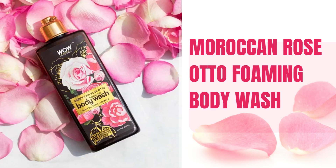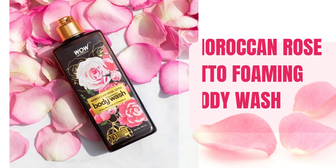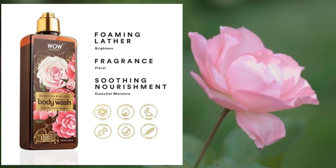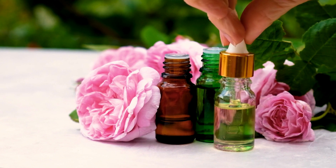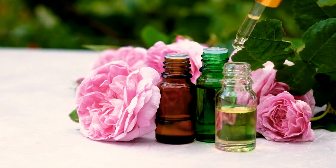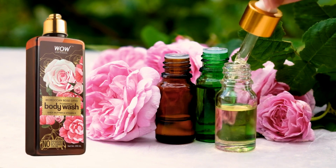Number 3: Moroccan Rose Auto Foaming Body Wash. Wow Skin Science Rose Auto Foaming Body Wash has an enchanting sweet floral fragrance that reminds you of a garden full of blooming lush roses. The formulation is chock-full of pure rose auto-essential oil, shea butter and vitamin E — all excellent bioactives that are really great for your skin.